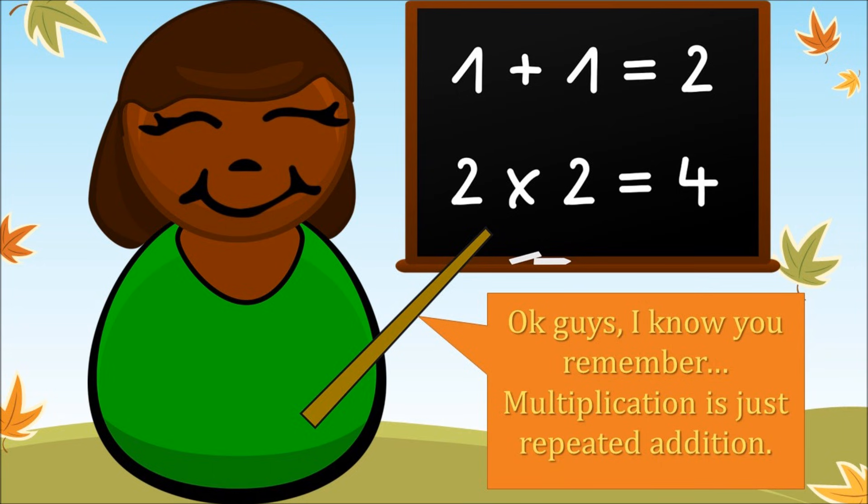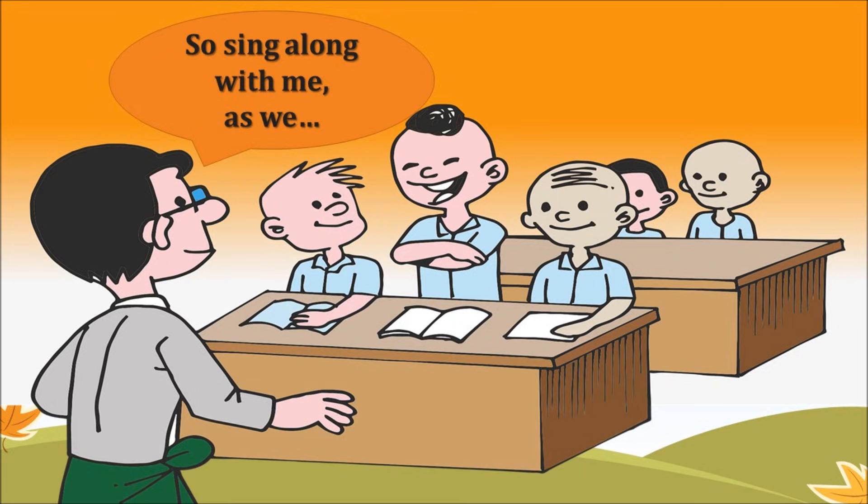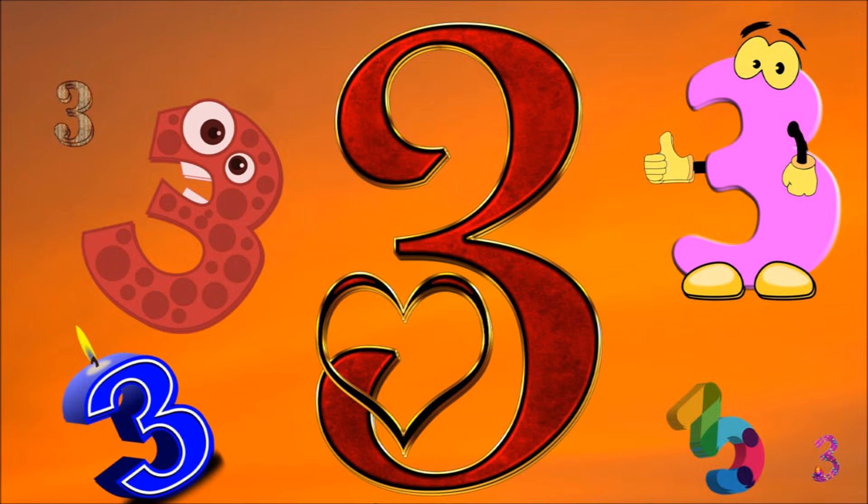Okay, guys, I know you remember. Multiplication is just repeated addition. So sing along with me as we count by three.